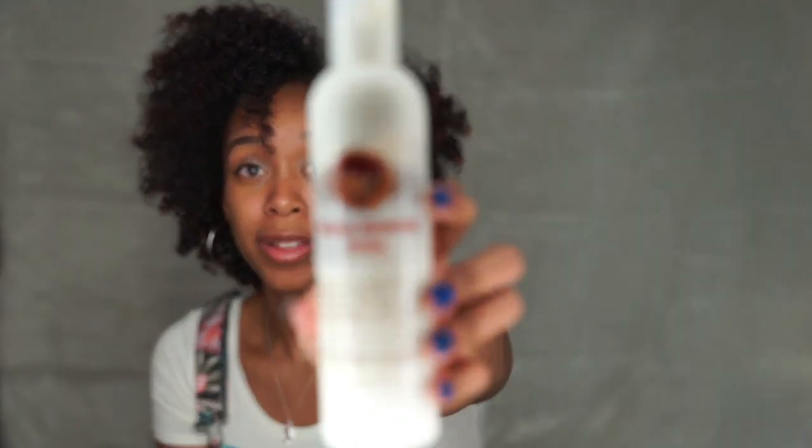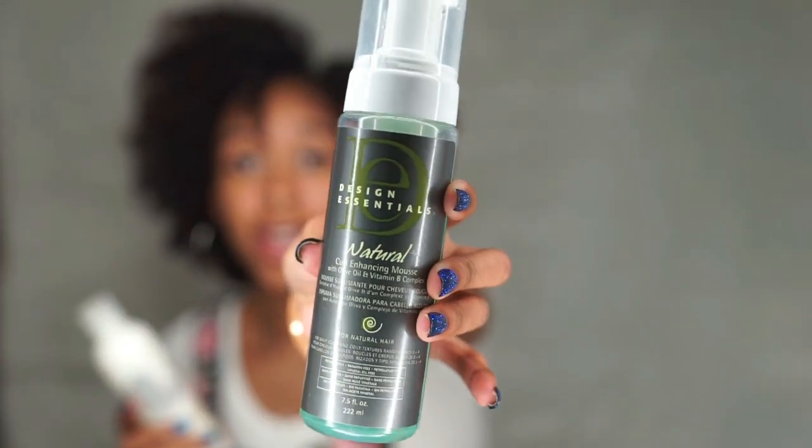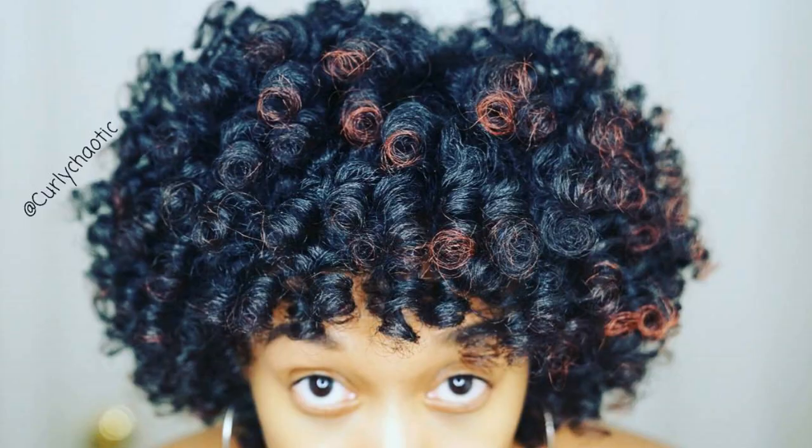Since we're still on stylers, I'm going to talk about the Fortified Naturals Intense Hydrating Potion. It's really really moisturizing, and right now during the summer months this is a perfect time to moisturize my hair. I usually use these for rod sets, but I paired it with the Design Essentials Curl Enhancing Mousse with olive oil and vitamin B. I tried this for the first time when I did a perm rod set — these two together were really really awesome.